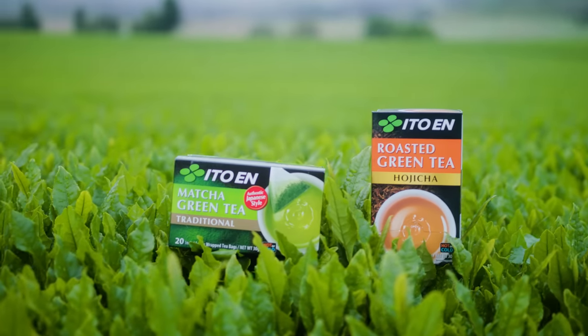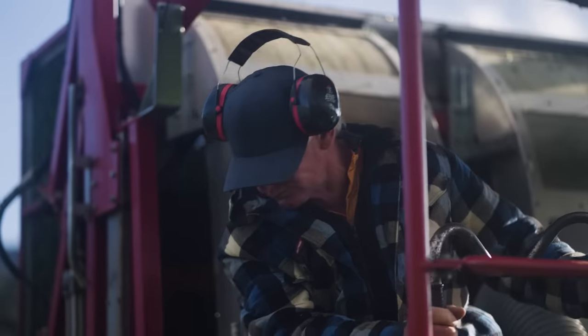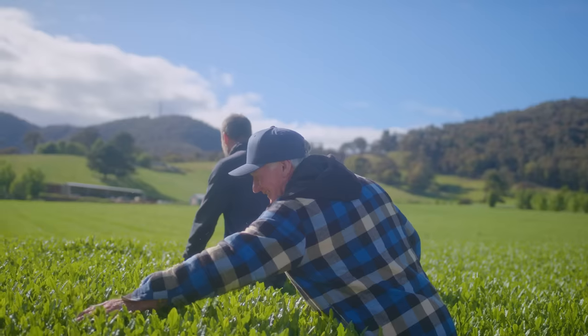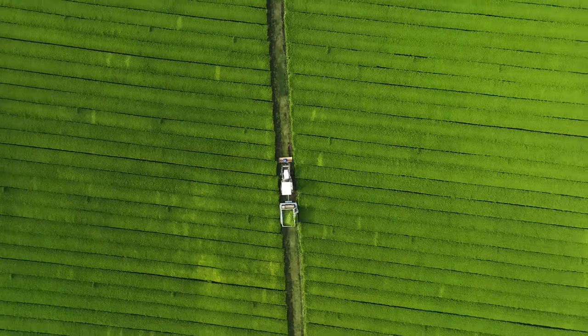It's very important that we harvest the tea at the correct time at OM — green tea. We don't have any pests or diseases in Australia, so we don't have to use any chemicals to protect the plants. No insecticides, no fungicides. It's a very clean, green product.